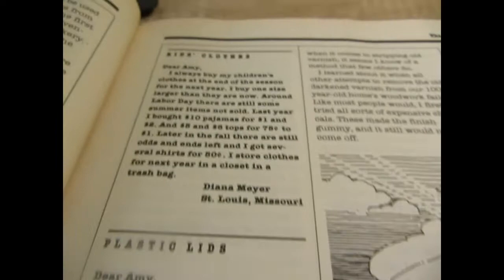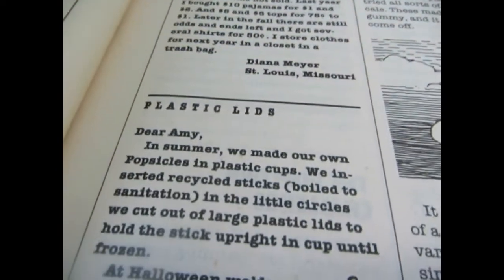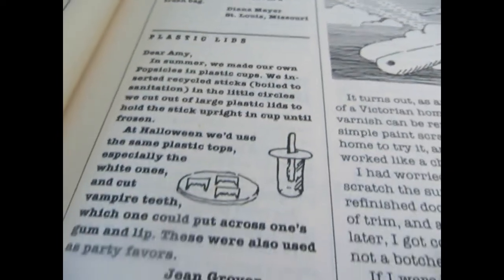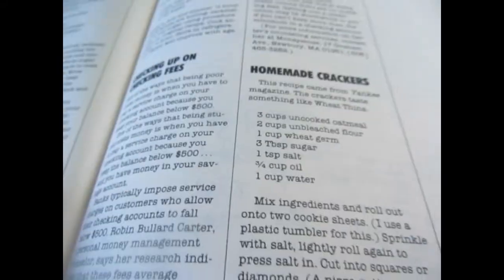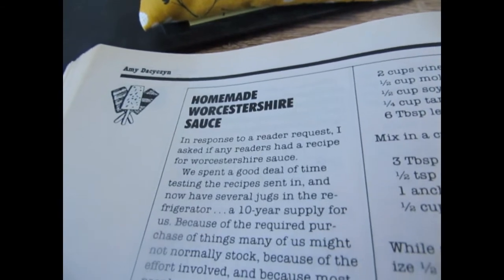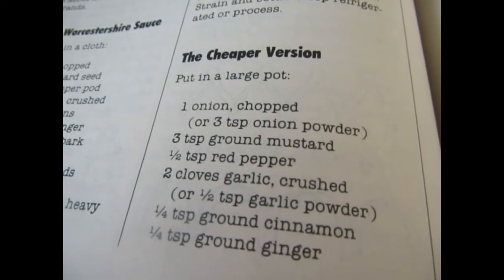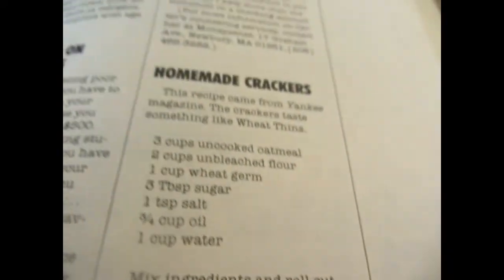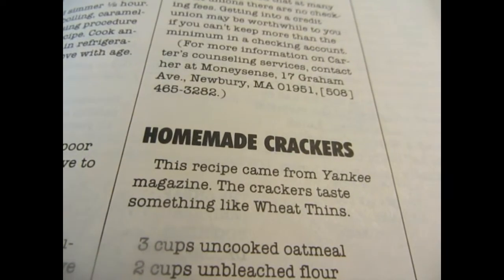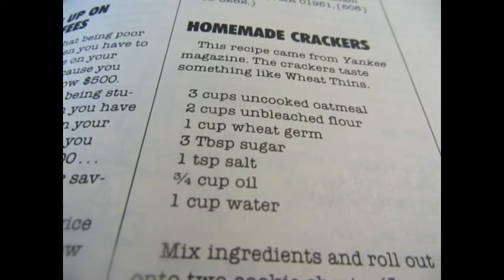She covers so many different topics such as kids' clothes and plastic lids. There are plenty of recipes, and if you're feeling really daring, homemade crackers — definitely worth a try at least once.